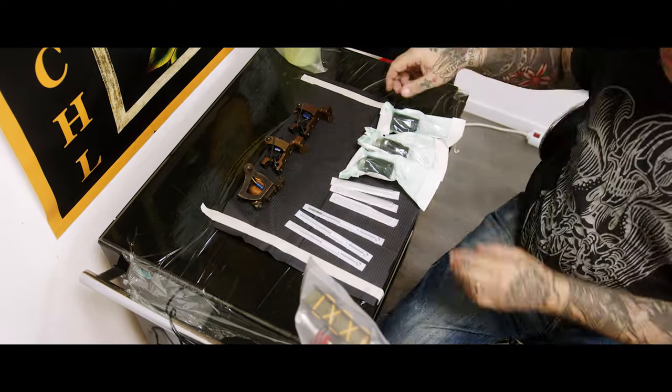Und wie viele Cover-Ups machst du so? Der Anteil an Cover-Ups bei mir sind ungefähr 10 bis 15 Prozent. Und wie gehst du beim Cover-Up technisch vor?